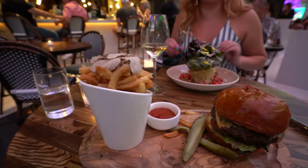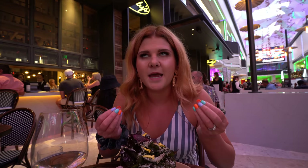We got our mains. I am trying the truffle Caesar, which is apparently their very popular salad — they said it's not made with any anchovy, which is the thing that kind of draws me away from Caesar. Mr. Ruby has gotten a Wagyu burger with truffle fries. Truffle is like the main seller of this menu — there is so much truffle on top of these fries. We're so excited.